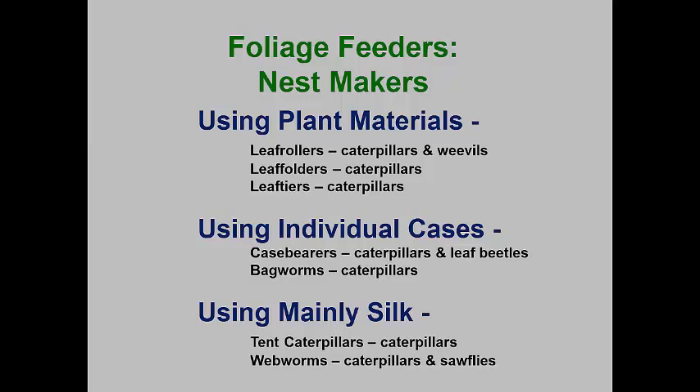Leaf rollers, leaf folders, and leaf tiers make nests by rolling up a single leaf, folding over the edge of a leaf, or tying together two overlapping leaves. The caterpillars inside these nests usually skeletonize the leaves. Most are solitary, but several leaf folders and leaf tiers live in small groups within their nests. All of these are caterpillars, though there is a group of leaf rolling weevils and an unusual cricket that rolls up leaves to make a nest for hiding during the daytime.